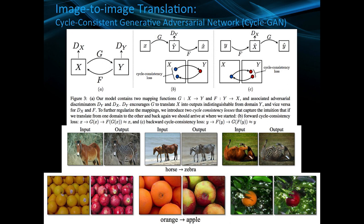Another aspect really taking off in medical image analysis is image-to-image translation. The technical name for one of these methods is cycle-consistent generative adversarial networks, or cycle GANs. These allow us to transform different pieces of data — in this case, a horse to a zebra and back.